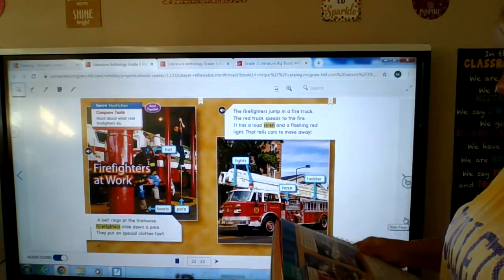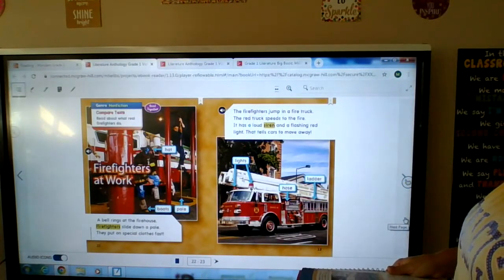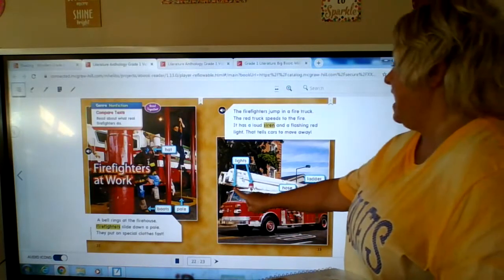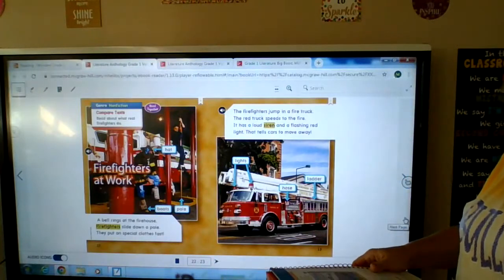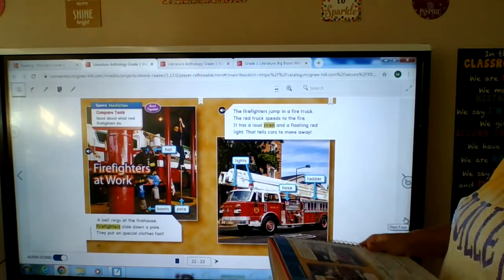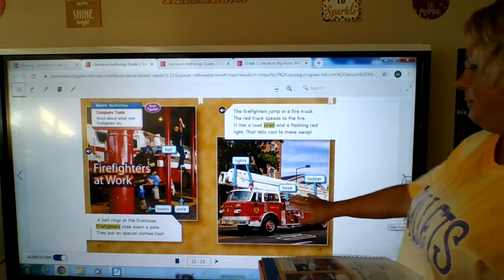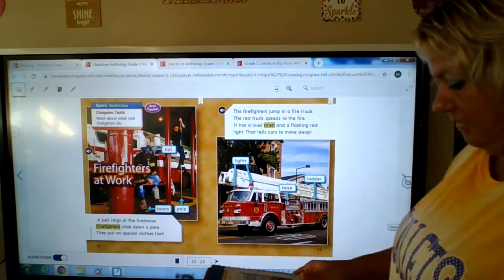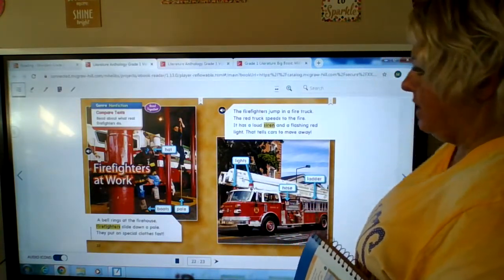Yeah, to get to the fire and put it out as soon as they can. The firefighters jump in a fire truck. The red truck speeds to the fire — it has a loud siren and a flashing red light that tells cars to move away. We have the lights, a hose, and a ladder — those are called labels. What details do we know? After the bell rings, they slide down a pole, get dressed fast, and jump into a fire truck. These labels help me know what things are in the pictures.